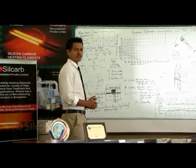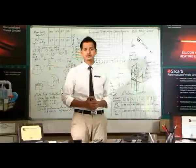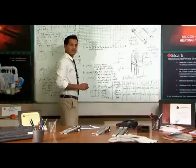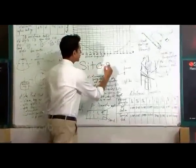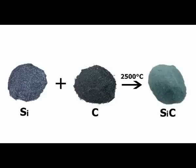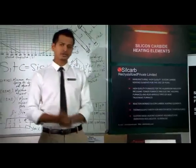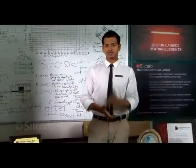Hello, welcome to Silcarb — India's only manufacturer of silicon carbide heating elements since the year 1982. At Silcarb, we use the purest form of silicon and graphite to make silicon carbide. The process involves heating 99.98% pure silicon metal and graphite at 2,500 degrees Celsius to produce silicon carbide. We began as a full-fledged company in the year 1982.